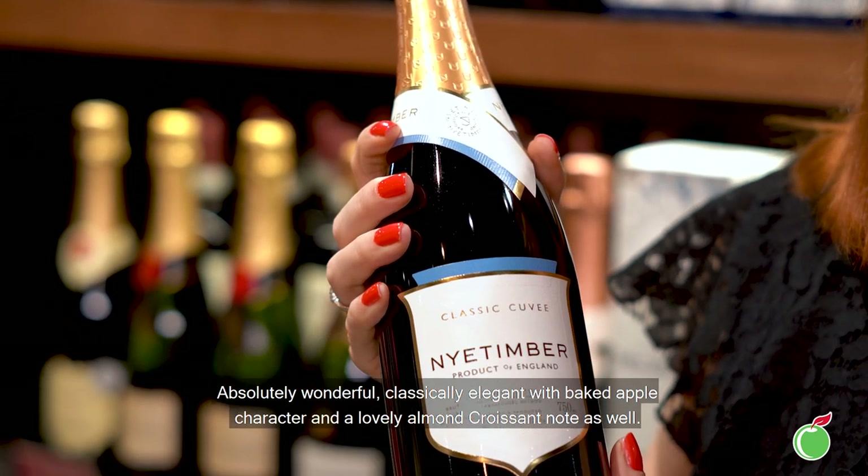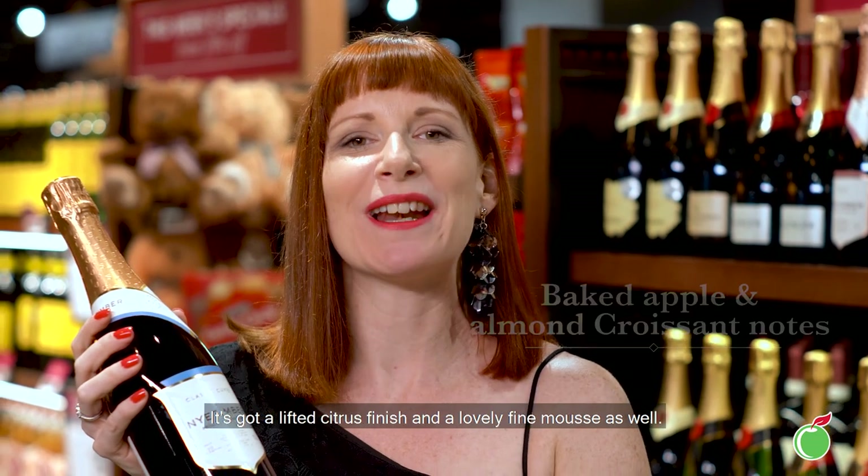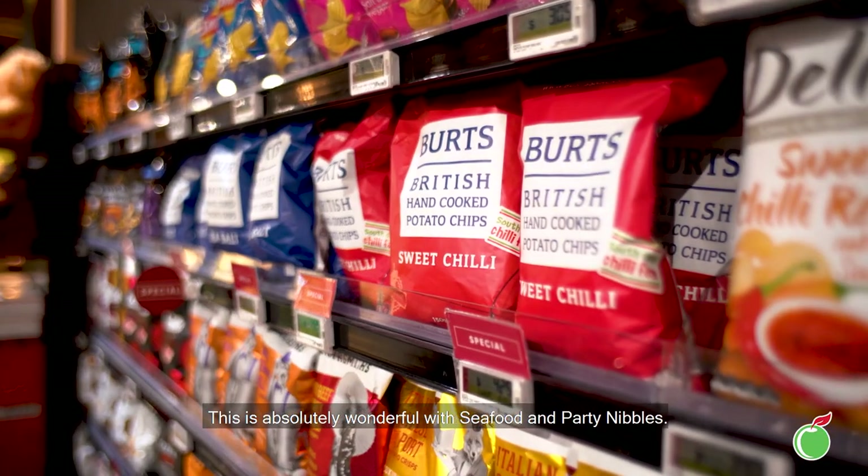Absolutely wonderful — classically elegant with baked apple character and a lovely almond croissant note as well. It's got a lifted citrus finish and a really lovely fine mousse. This is absolutely wonderful with seafood and party nibbles.